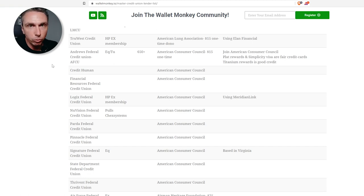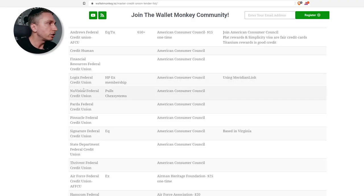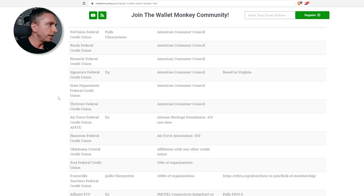Starting at the top, we've got Andrews — Andrews Federal Credit Union, AFCU — which is one of the big ones you probably joined the ACC to get involved in. Credit Human is next. Financial Resources Federal Credit Union. Logix Federal Credit Union — and there's another backend platform similar to Elan Financial called Meridian Link that we're looking into, another little hidden gem. We don't have complete data on every institution yet, so if you've got data points, comment below and we can update the site. Parda Federal Credit Union, Pinnacle Federal Credit Union, Signature Federal Credit Union, State Department Federal Credit Union, and Thrivent Federal Credit Union.